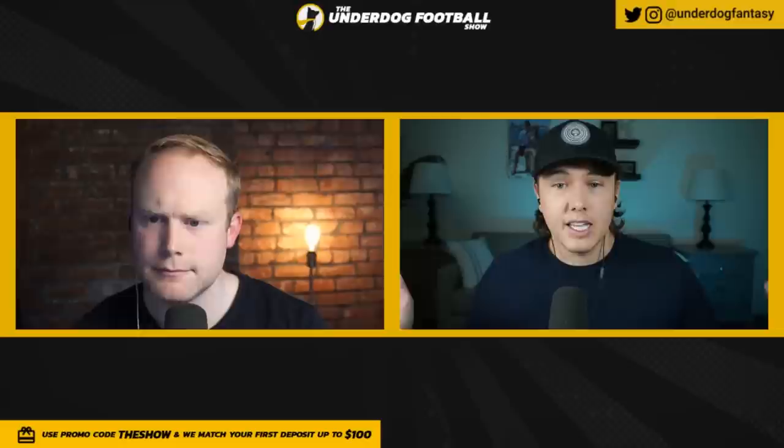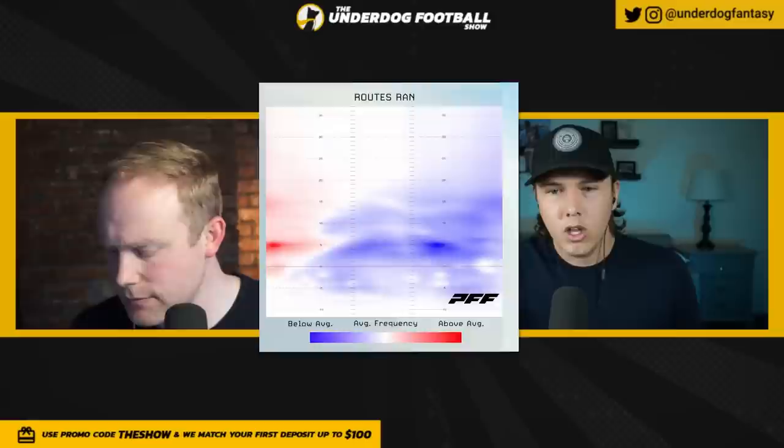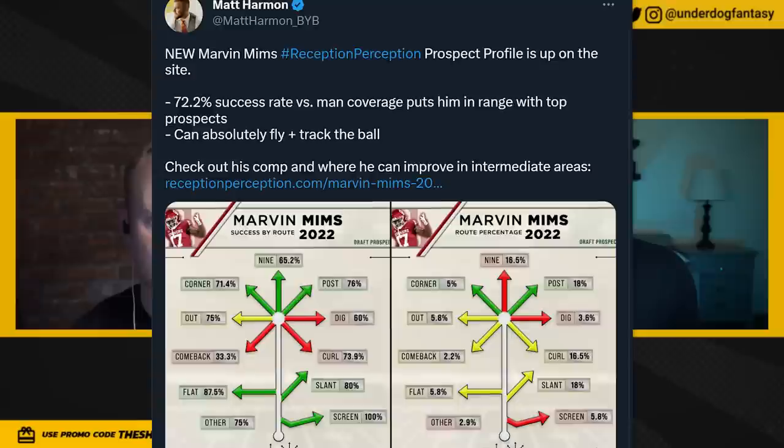I didn't see a lot of bend in his game, in breaking routes — not a whole lot of that. I saw a lot of option routes. You can't butter your bread in the NFL with that type of route. I don't think that he's strong enough to win against press man coverage on the outside, and that's why I think Lincoln Riley had him in the slot.